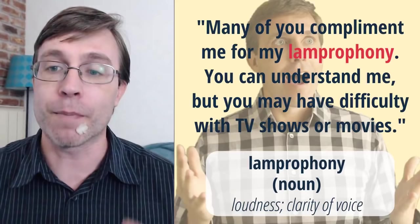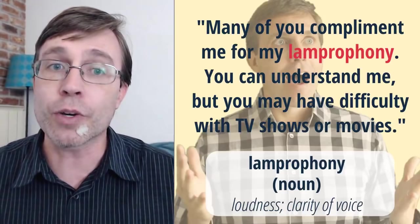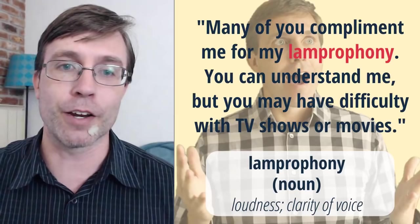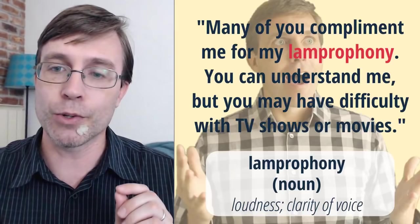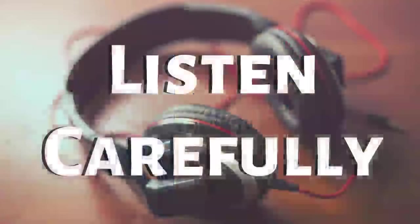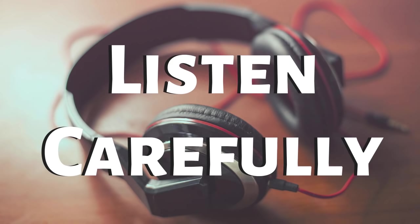Many of you are able to put it in context because you compliment me and say, 'Wes, I understand you,' but when listening to a TV show or movie it may be a little more difficult. Let's go to the next one. If you're just joining us, we are practicing our listening skills and putting words into context to try and understand new vocabulary. Listen carefully: We could hear the hullabaloo in the third grade classroom next door. Perhaps the teacher was out of the room. I'll say it again: We could hear the hullabaloo in the third grade classroom next door. Perhaps the teacher was out of the room.